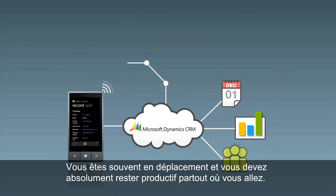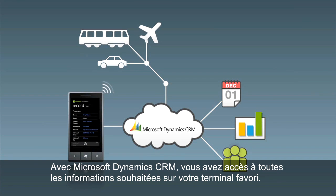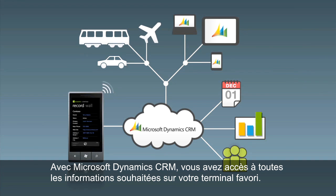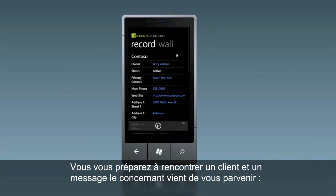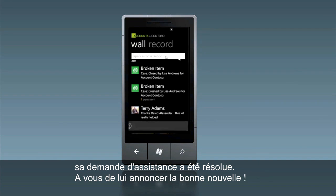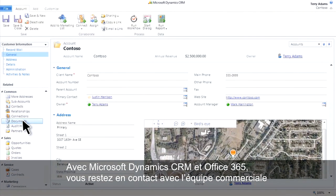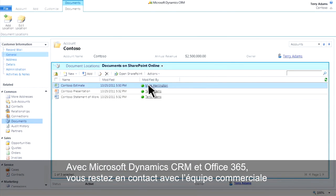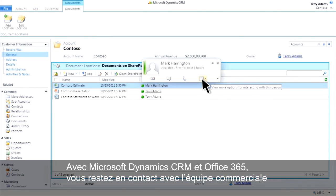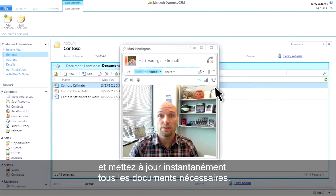You travel frequently, and staying productive on the road matters. With Microsoft Dynamics CRM, you have the information you need on your favorite device. An alert just posted for the customer you're about to meet — their service request was resolved, and you deliver the good news. At the end of the meeting, the customer's ready to buy. Using Microsoft Dynamics CRM and Office 365, you can communicate with your sales team and quickly update the relevant documents, all in real time.